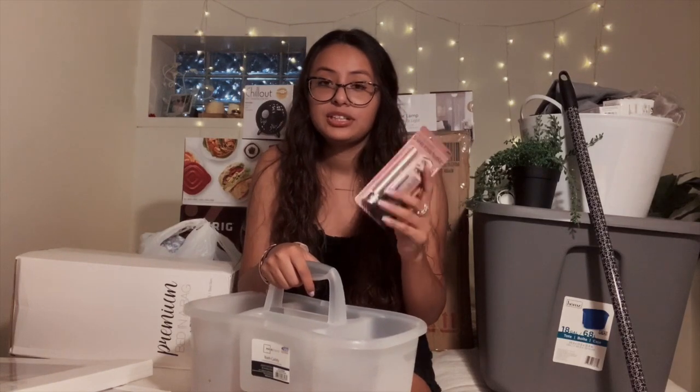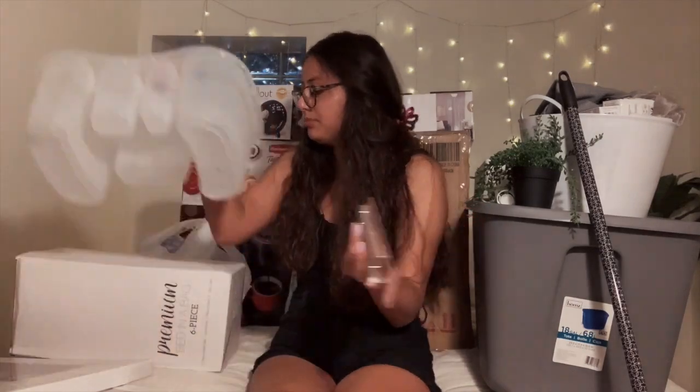I got this bathroom caddy from Walmart also. I'm not sure how much it was, but it's very big and very compact. In here I have mascara because I got extra for college — just stock up, you know.